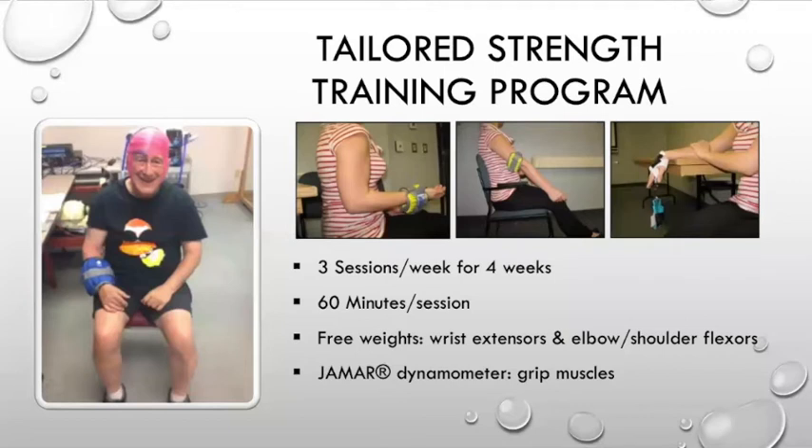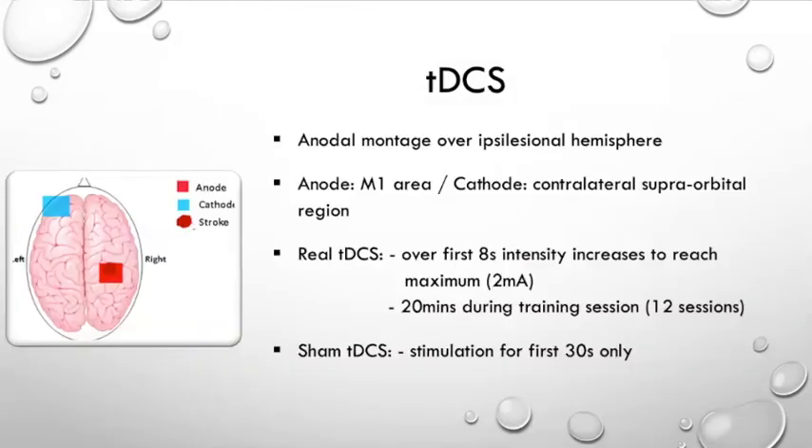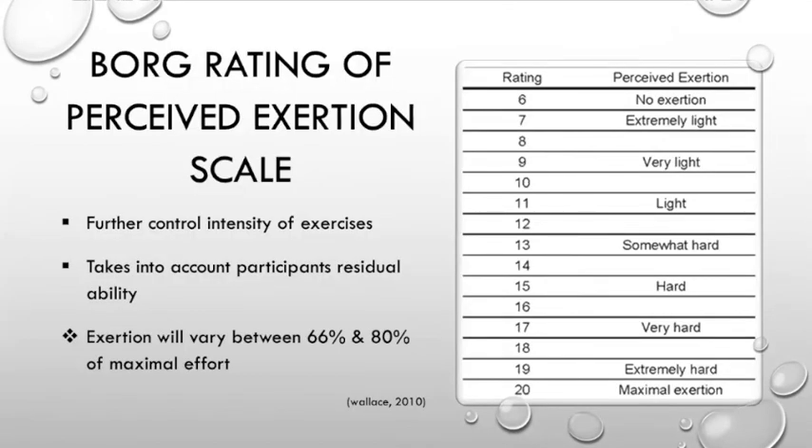The training was for four weeks, three non-consecutive sessions per week, 60 minutes per session. We used free weights for the wrist extensors and elbow and shoulder flexors, and a dynamometer for the grip muscles. During training, we also applied tDCS with an anodal montage over the ipsilesional hemisphere — the anode electrode on the motor cortex area and the cathodal electrode on the contralateral supraorbital region. Patients were randomly divided into real and sham tDCS; those receiving real tDCS had 20 minutes of stimulation applied during the training session. We also used the Borg rating of perceived exertion scale to control for equal training effort across all three groups, targeting maximum effort between 66 and 80 percent.